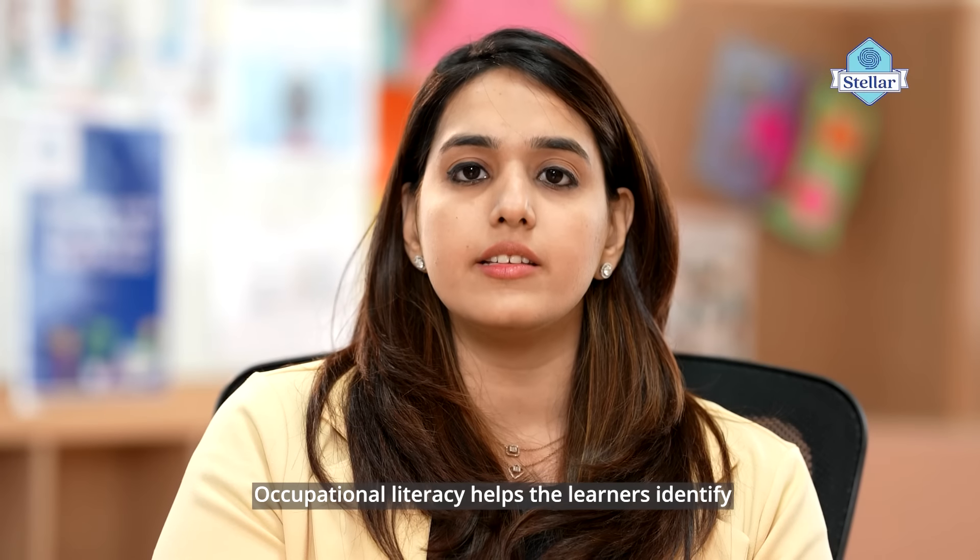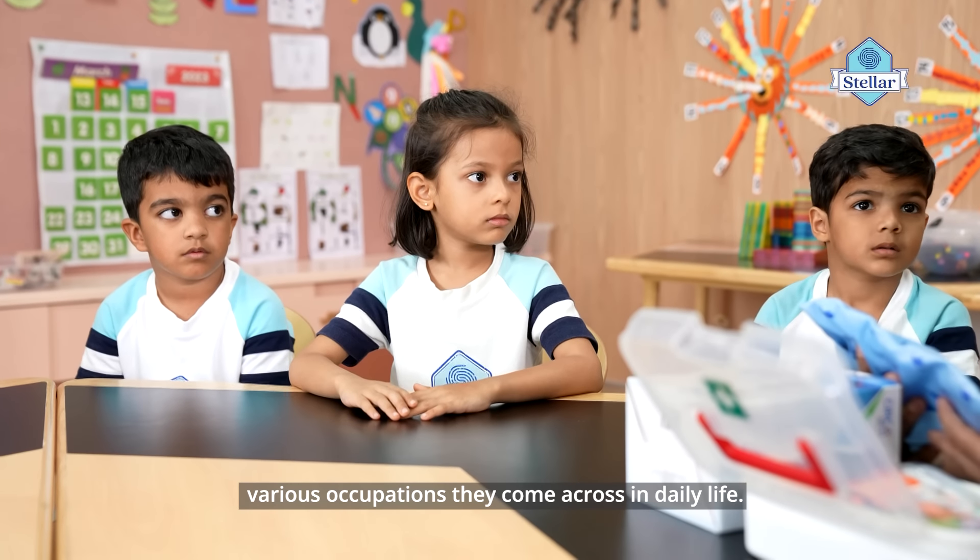Occupational Literacy helps learners identify various occupations they come across in their daily lives.